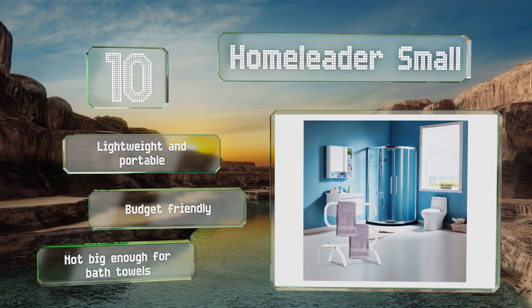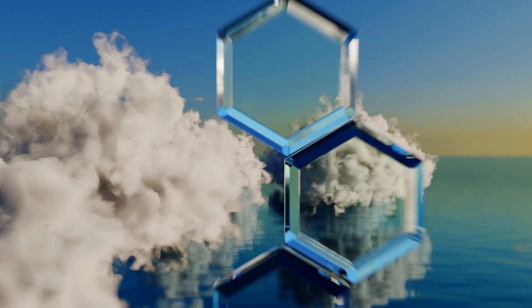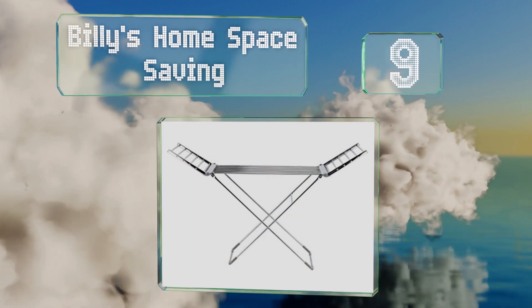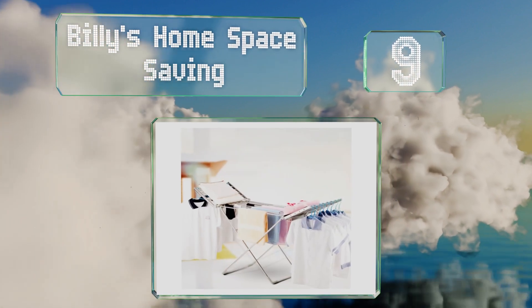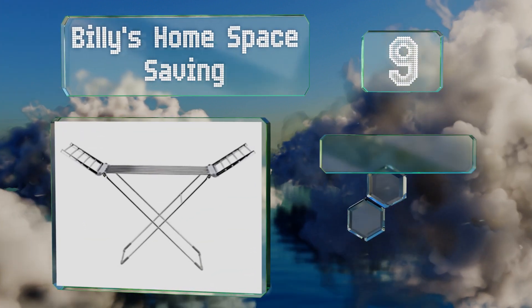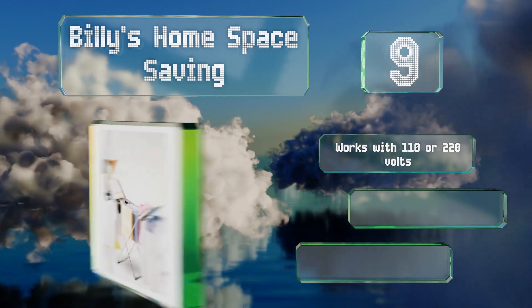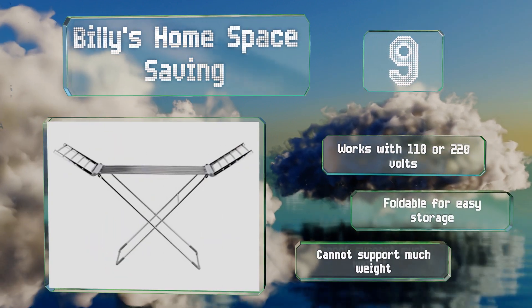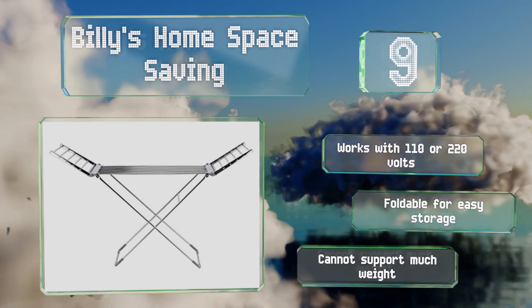However, note that it's not big enough for bath towels. At number nine, useful for more than just towels, the versatile Billy's Home Space Saving has a large central drying area and two heated side panels that fold out. The thin bars provide a consistent temperature and heat up in just three minutes. It works with 110 or 220 volts and is foldable for easy storage.